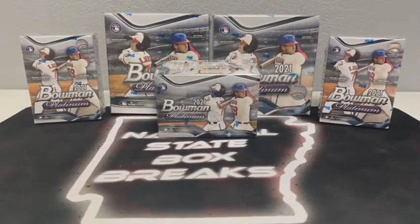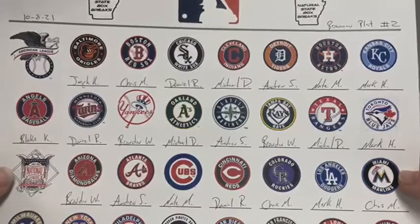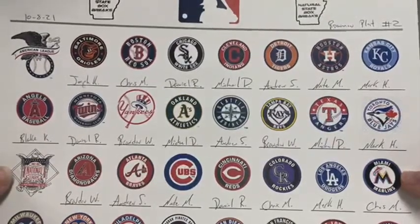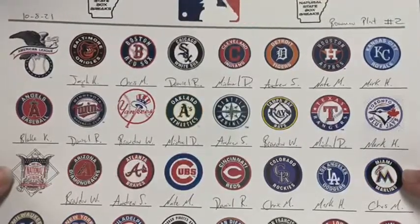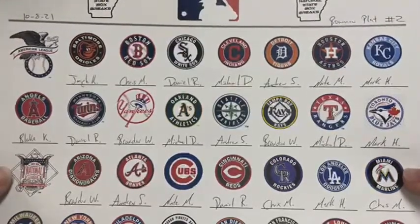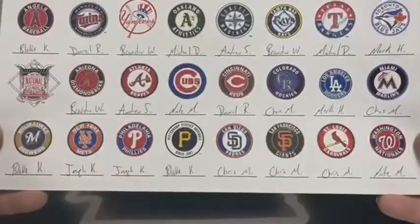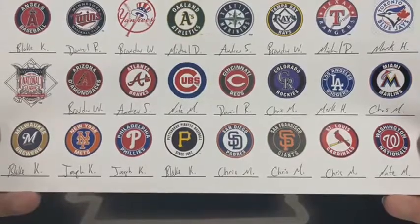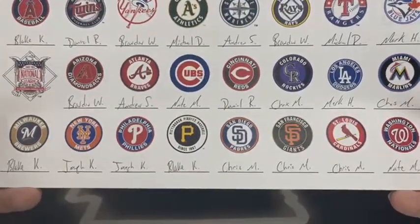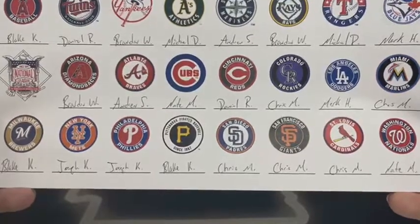Let's go over our team owner sheet. Starting with the American League: Joseph with Baltimore, Chris with the Red Sox, Daniel has the White Sox, Cleveland goes to Michael, Andrew with Detroit, Nate has the Houston Astros, Mark with Kansas City, Blake has Anaheim, Daniel R. with Minnesota, Brandon with the Yankees, Michael D. has Oakland, Andrew with Seattle, Brandon has the Tampa Bay Rays, Michael D. with Texas, and Mark H. with the Toronto Blue Jays. In the National League: Brandon with Arizona, Andrew with the Braves, Nate has the Cubbies, Daniel R. with Cincinnati, Chris M. has Colorado, Mark with the Dodgers, Chris with Miami, the Brew Crew goes to Blake, Joseph K. with the Metropolitans and the Phillies, Blake has Pittsburgh, Chris with San Diego Padres, San Francisco Giants and Cardinals - and Nate with the Washington Nationals.